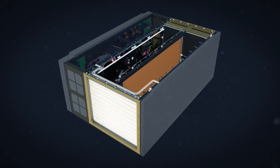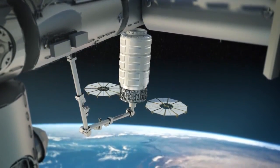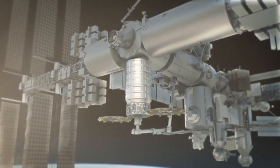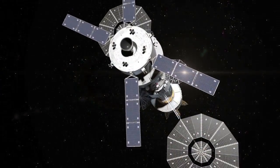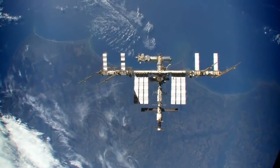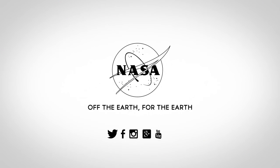Another experiment will involve igniting and studying a large-scale fire inside an empty Cygnus resupply vehicle after it leaves the space station and prior to its re-entering the Earth's atmosphere. The goal is to improve understanding of how a fire grows in microgravity in order to safeguard future space missions. These experiments and many others aboard the International Space Station continue ongoing efforts working off the Earth for the Earth.